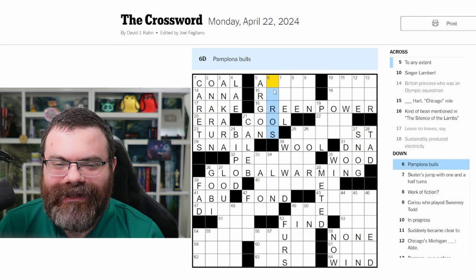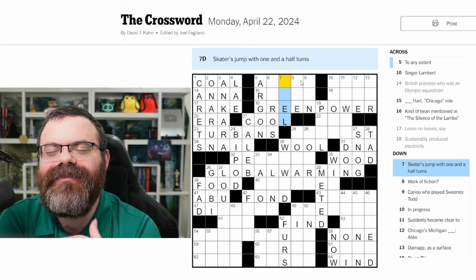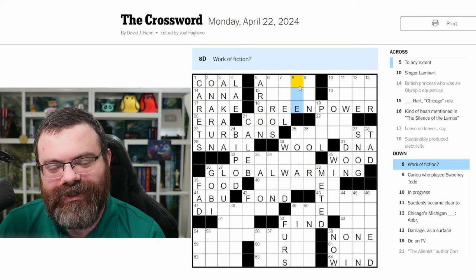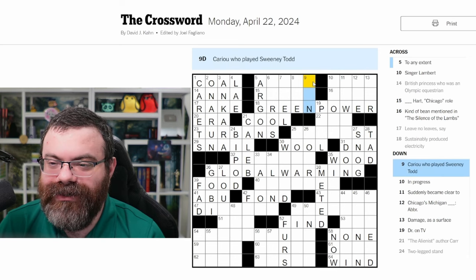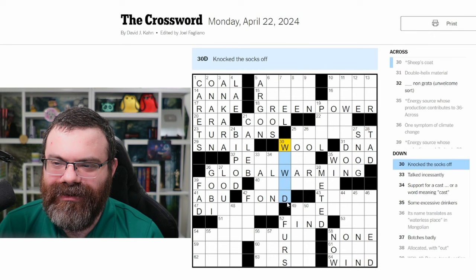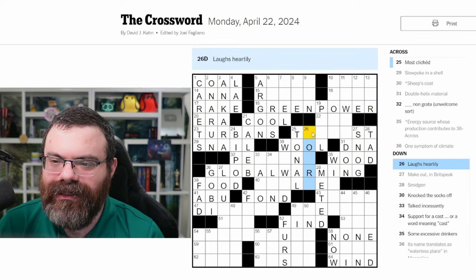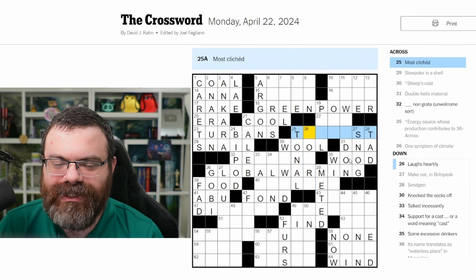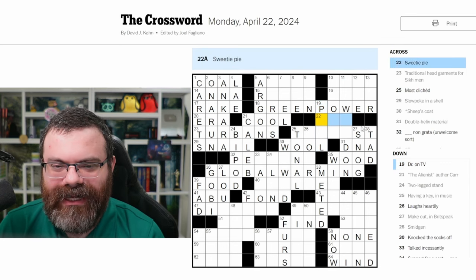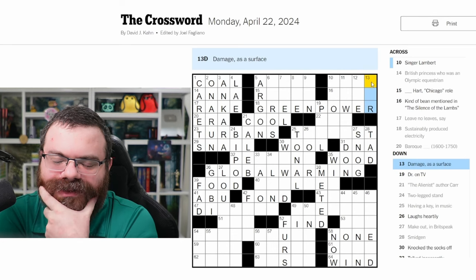'Work of fiction question mark' — it's a play on words; who knows? 'Kara who played Sweeney Todd' — I always fail on actor names. I'm going to look down here. We have the W's and knocked the socks off — no idea. 'Having a key in music' — tonal. 'Laughs heartily' — chortle? 'Most cliched' — don't know. 'Doctor on TV' — I don't know. 'Sweetie pie' — I don't know. 'Damage as a surface' — I can't think of a word that fits. 'Chicago's Michigan blank, abbreviated' — no idea what that means.